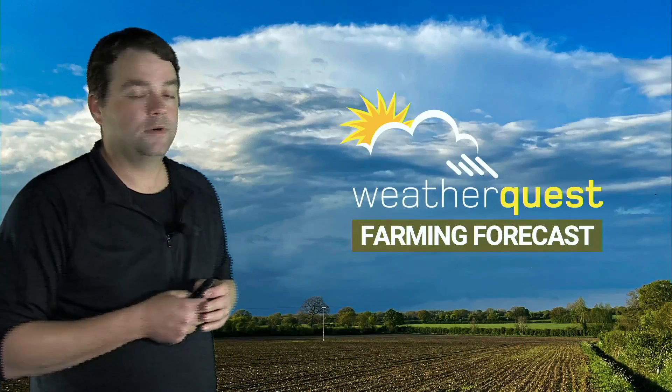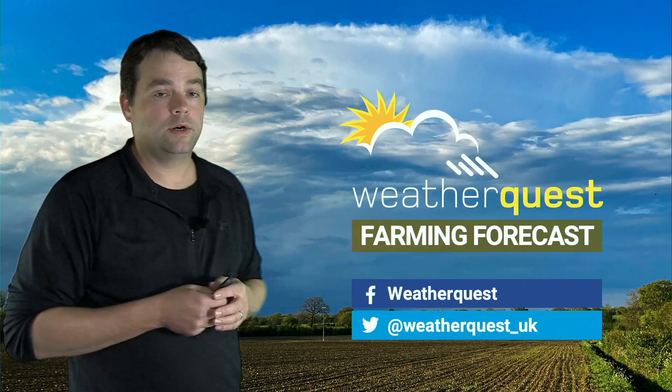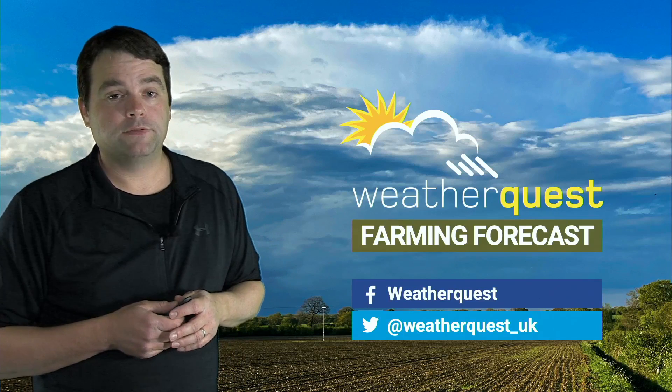That's it for this week's video. If you'd like to get in touch with us, feel free to connect with us on our social media sites — Facebook and Twitter — or send us an email at info@weatherquest.co.uk. Thanks for watching.